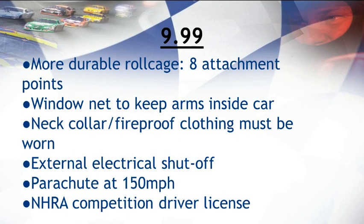Moving on to the fastest class at 9.99 seconds, many more safety precautions are put in place. One example is the requirement of a more durable roll cage with eight attachment points, which keeps the car from collapsing in on itself if an accident occurs. A window net is placed over the windows to keep the driver inside in the case of an ejection accident. Fireproof clothing and a net collar must be worn throughout the race and are checked by an official before the start. An external electrical shutoff switch is placed on the car to quickly shut off any electrical components. A car going 150 miles per hour or more uses a parachute to utilize wind resistance to slow down. Racers in this class are usually approved by the NHRA and have a sticker placed on their license to allow them to race at these speeds.